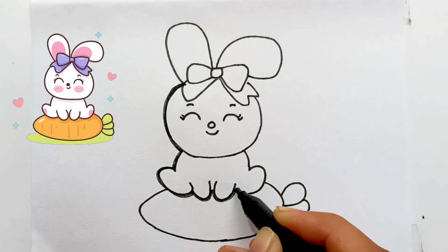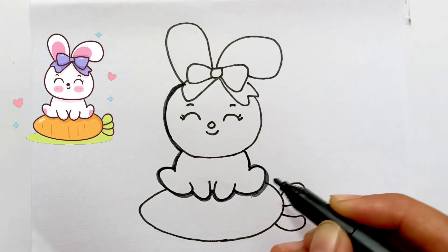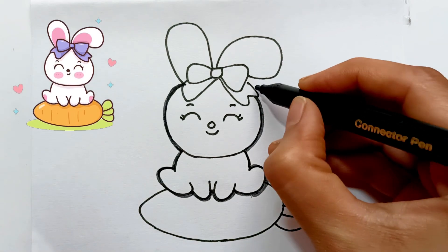Tick tock. Hickory dickory duck, tick tock, tick tock. Hickory dickory duck, tick tock, tick tock.